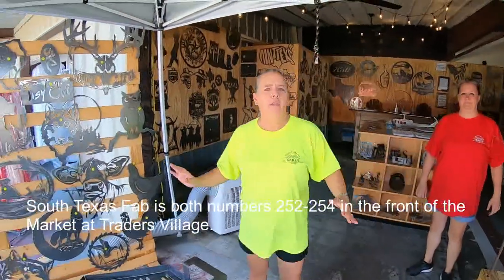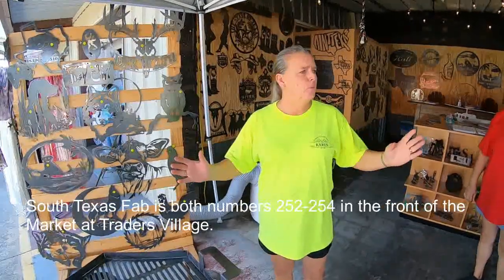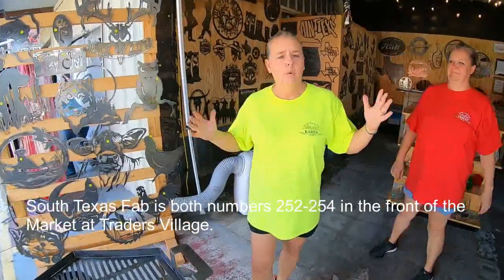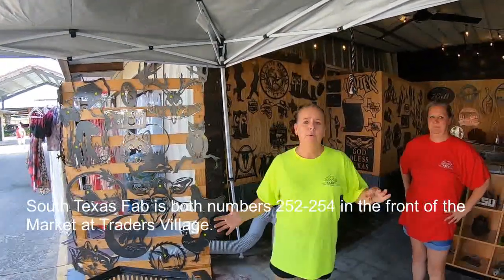This is South Texas Fab. We are at 252 and 254 in Traders Village. We're going to wander around the store and show you what we got. We do custom work — we can cut stainless steel, we can cut aluminum, we can cut diamond plate.